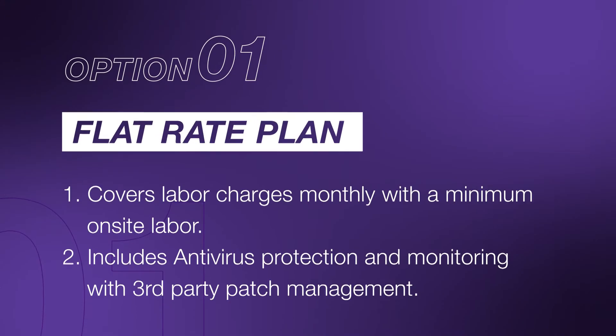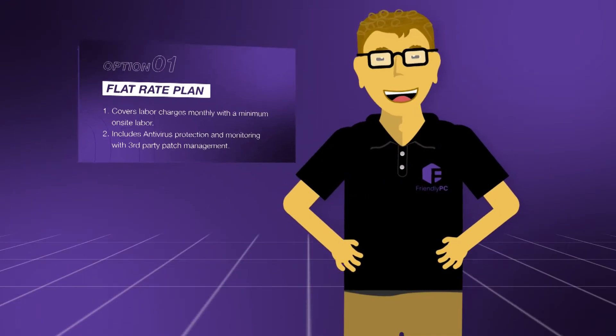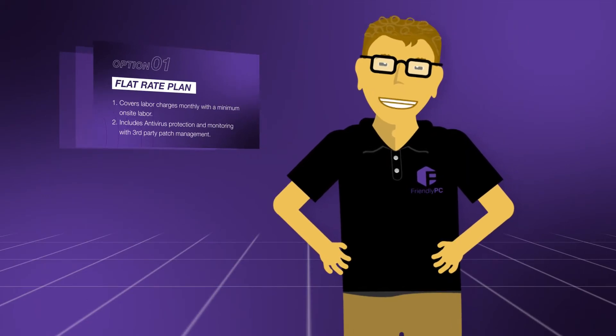The first option is a flat rate plan, great for a monthly budget which helps with all your technology services. If your business has five or more computers, this would be a great option for you.